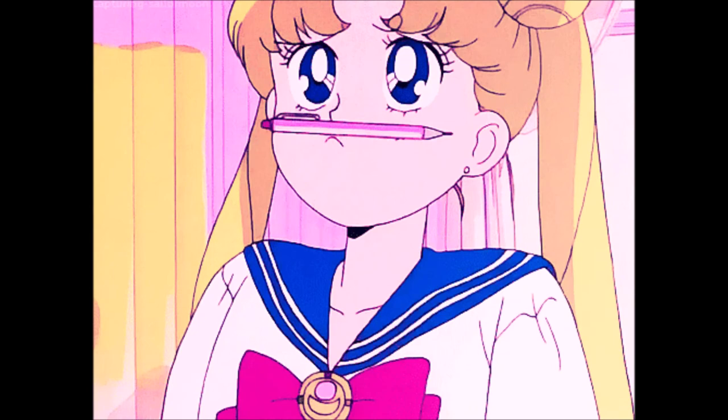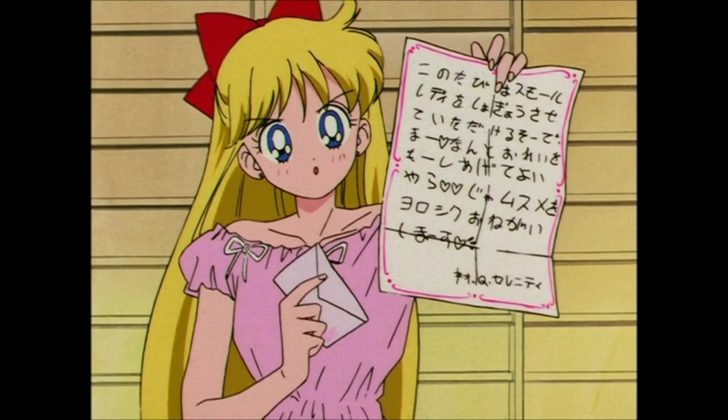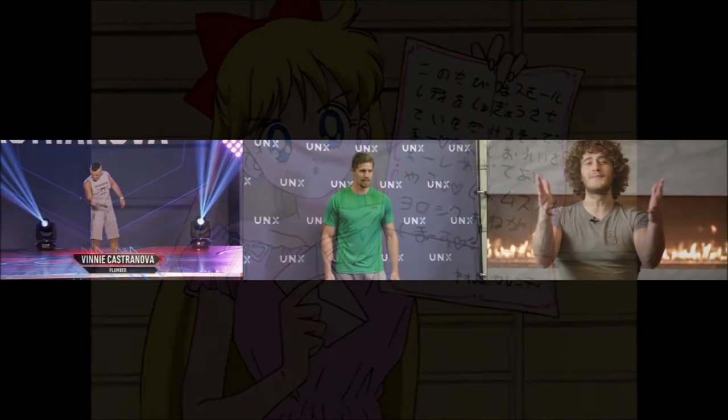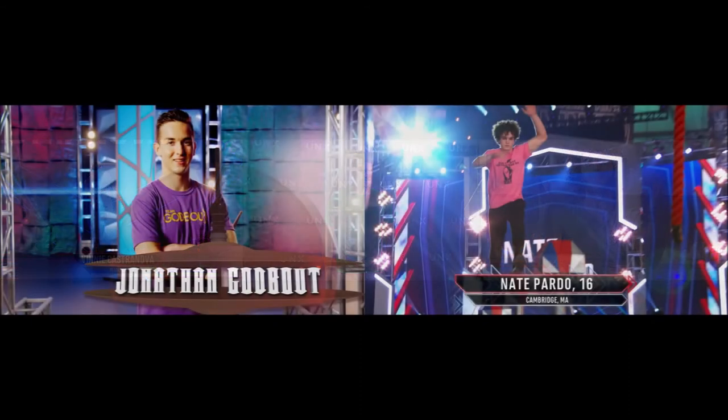As for the men, there are only five men left who advanced from episode 1 that have yet to be seen. The five include Vinny Castronova, Dan Wentworth, and Brian Billingmeyer, who I cannot see advancing, and Jonathan Godbout and Nate Pardo, both teen rookies, and both of whom I can see heading to Vegas.